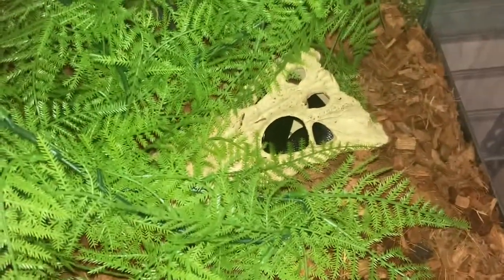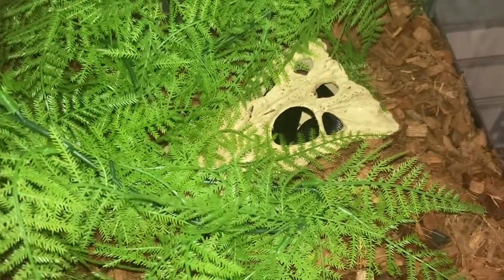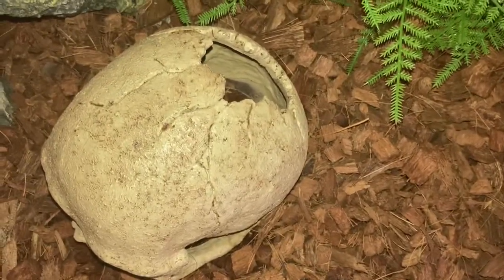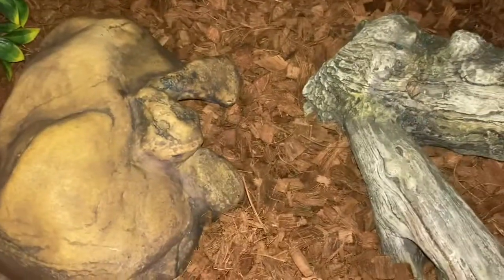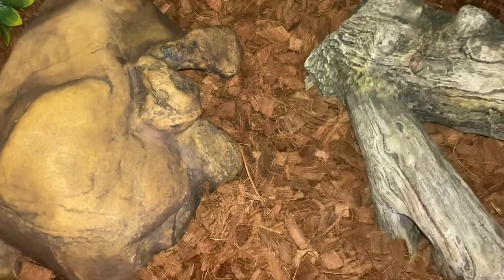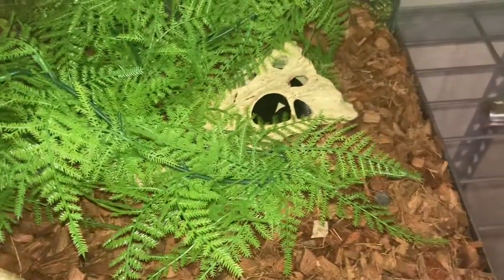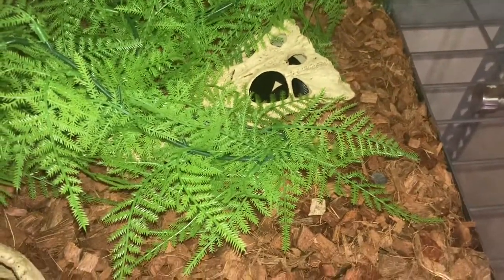Let's get a little peek at her setup. Pretty cool setup. She has three hides — a crocodile skull on the cool side, a primal skull on the mid-cool side, and on her hot side, sitting directly on the heat, she has her cave. And she loves it. She can climb. She has adequate hiding. She thrives pretty well.